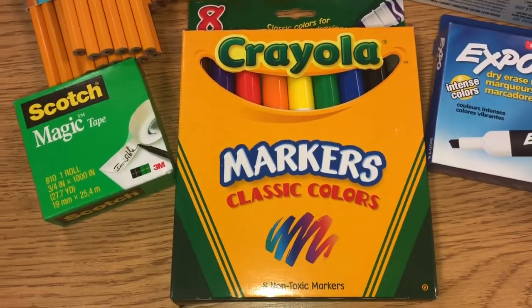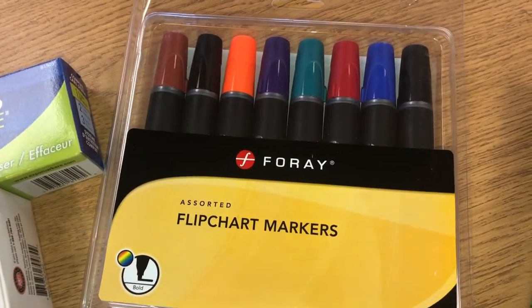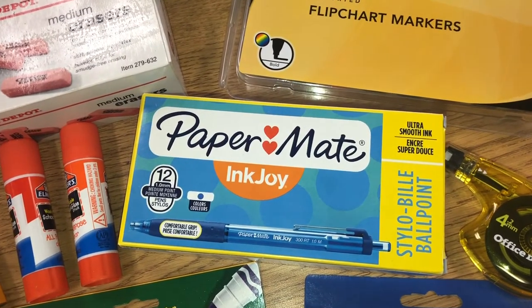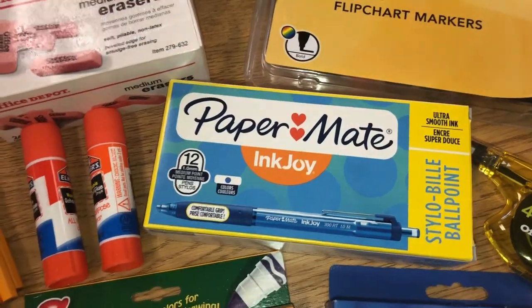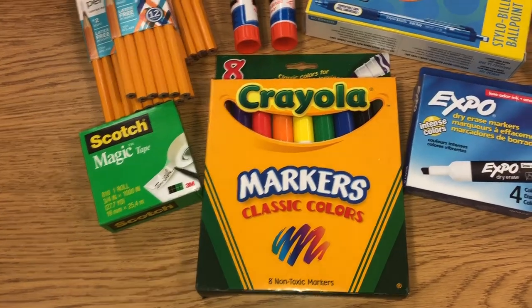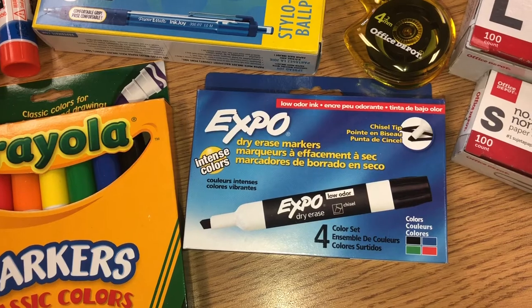Three packs of wood pencils — yes! Two glue sticks. This Scotch Magic tape. A set of classic Crayola markers. Flip chart markers by Foray. Paper Mate InkJoy. Stylo Bill Ballpoint — we always need blue pens, and for some reason I always don't know where mine are, but these are good. I love InkJoy. Expo dry erase in black — perfect. I like those.